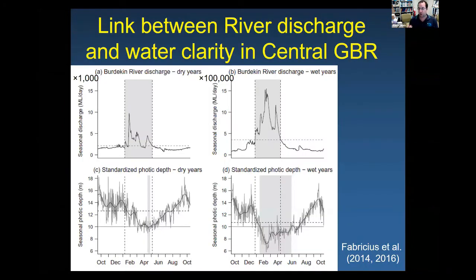What are the effects of newly delivered sediment out in the Great Barrier Reef? This is work from Katerina Fabricius and colleagues at the Australian Institute of Marine Science. They looked at Burdekin discharge in a typical dry year versus a typical wet year, and measured photic depth — the depth where light can reach the seafloor where corals or seagrass might be growing — via satellite measurements.